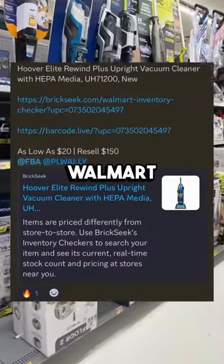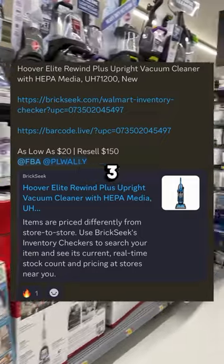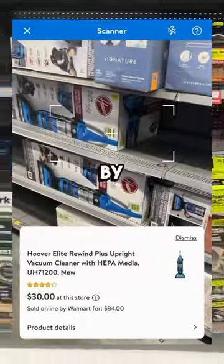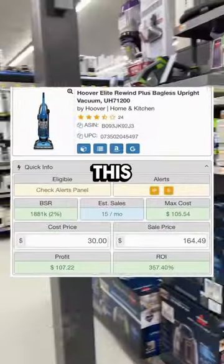This specific vacuum at Walmart is clearance for as low as 20 bucks, and I'll tell you what to look for. I found three of them in my store and confirmed the price by scanning the barcode. Another tip is to look at the box and make sure it matches this model number.